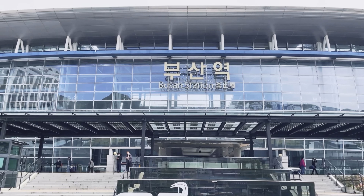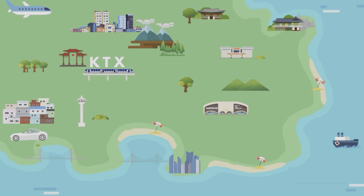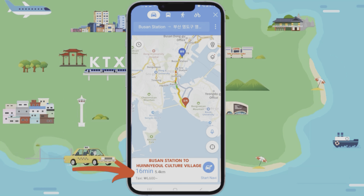If you're coming into Busan by train, then this area is only 15 minutes away from Busan station.